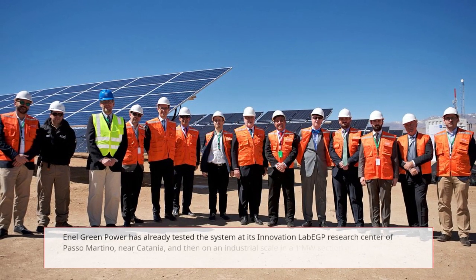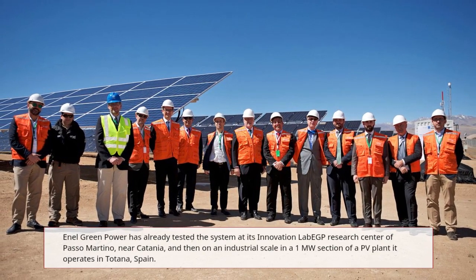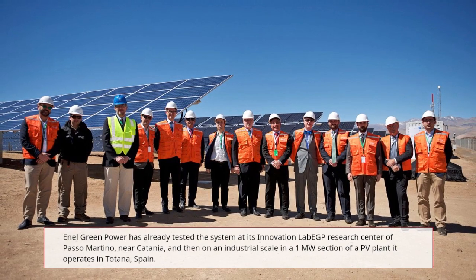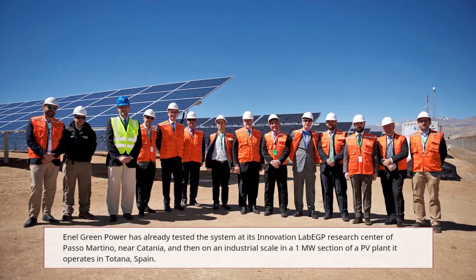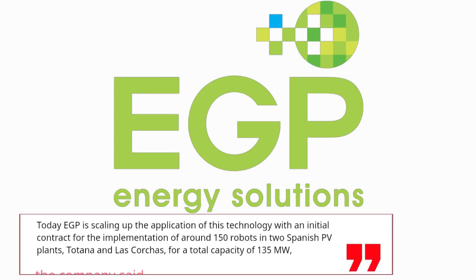Enel Green Power has already tested the system at its innovation lab EGP Research Center of Paso Martino, near Catania, and then on an industrial scale in a 1-megawatt section of a PV plant it operates in Totana, Spain. Today EGP is scaling up the application of this technology with an initial contract for the implementation of around 150 robots in two Spanish PV plants, Totana and Las Corchas, for a total capacity of 135 megawatts.